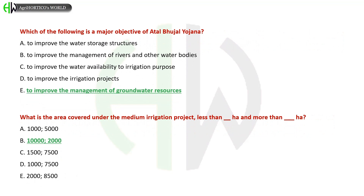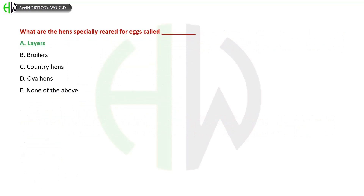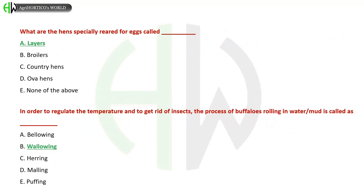What is the area covered under a medium irrigation project — less than how many hectares and more than how many hectares? A) 1,000–5,000, B) 10,000–2,000, C) 1,500–7,500, D) 1,000–7,500. The correct answer is 10,000 and 2,000 hectares. What are hens specially reared for eggs called? A) Layers, B) Broilers, C) Country Hens, D) Ova Hens. The correct answer is Layers.